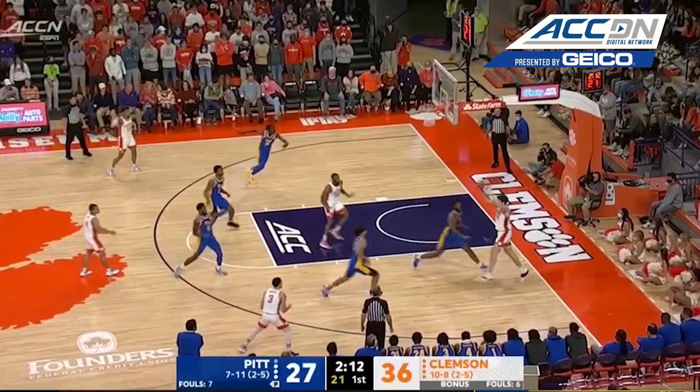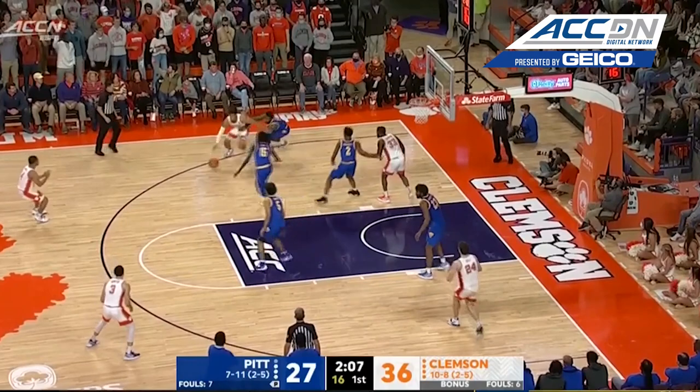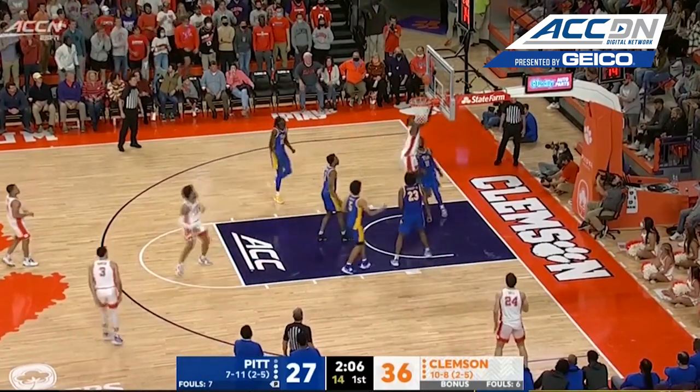We saw Clemson work on that. They don't really have a guy that can consistently break the defense down inside. Bohannon had it blocked, got it back. Collins, it's back for Nas and the layup.